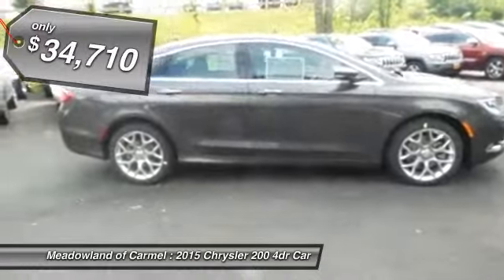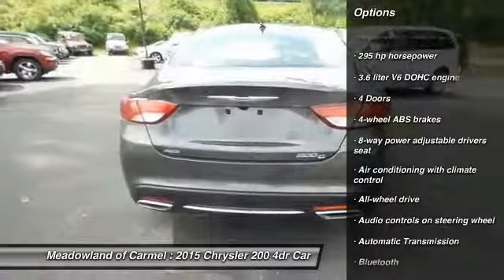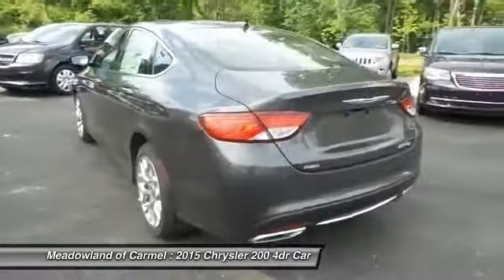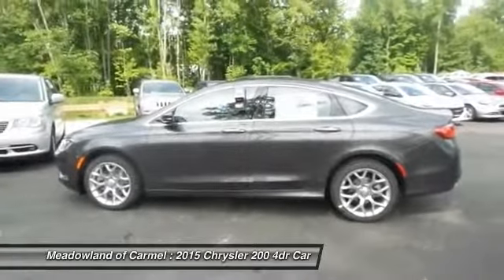Here are some of this vehicle's great options: all-wheel drive, stability control, traction control, automatic transmission, Bluetooth, navigation package, fog lamps, heated driver's seat, compass, and passenger airbag. Come take a test drive today.